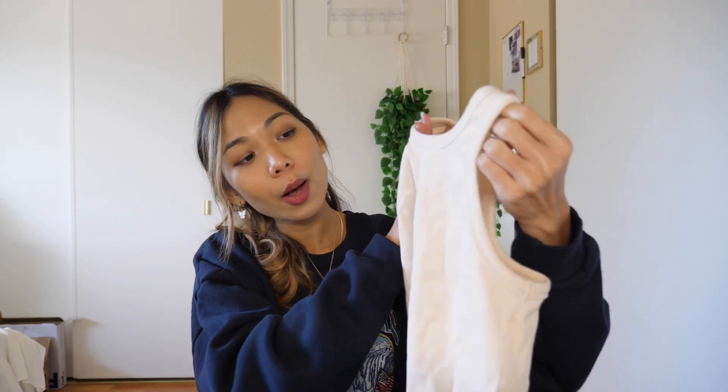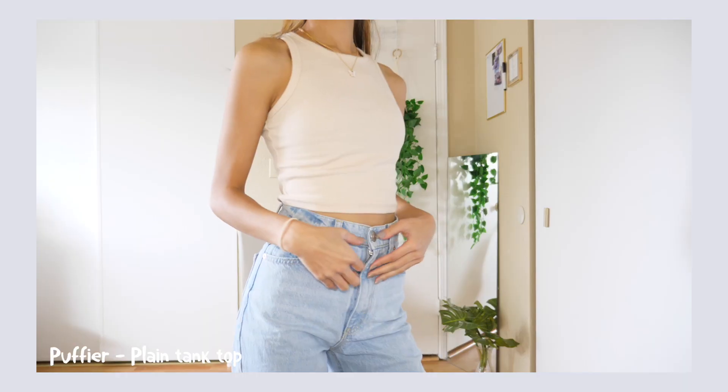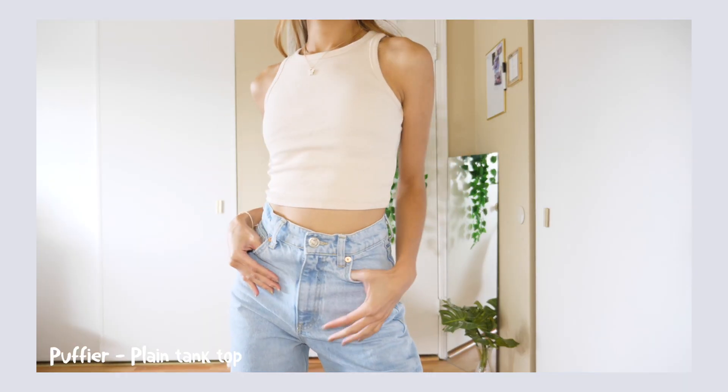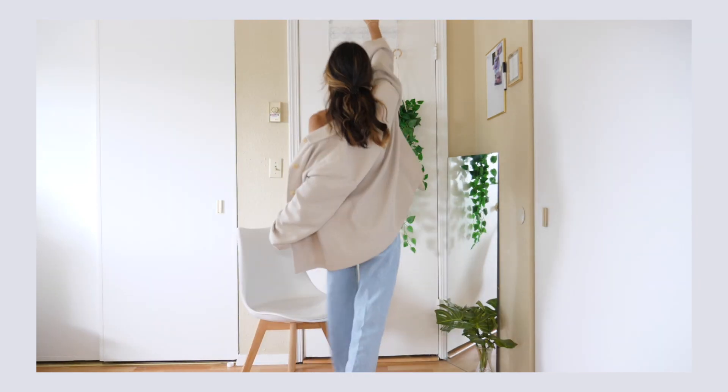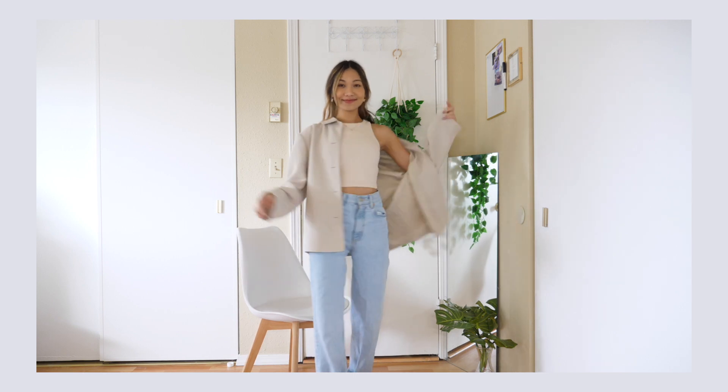I also want to show you this tank top in a beige color — it's super comfy. What I really like is it's not too thin, so it's not see-through. I've worn this a couple of times already and I usually pair it with baggy jeans — it looks very chic. I also like to wear it with a big cardigan on top. This is one of my favorite tank tops and I think I got it for $5.